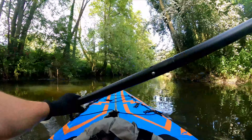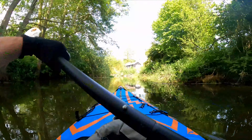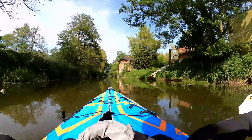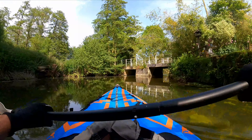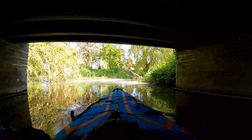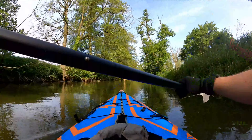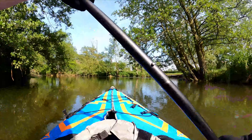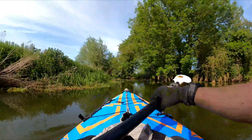The section of the River Waveney we're on today is a small section between the towns of Diss and Bungay, meandering behind the small town of Needham and alongside the larger town of Harleston. This stretch spans approximately 20 miles, although today we're on a much smaller section, threading through a vivid landscape that captures the quintessential charm of East Anglia's countryside.